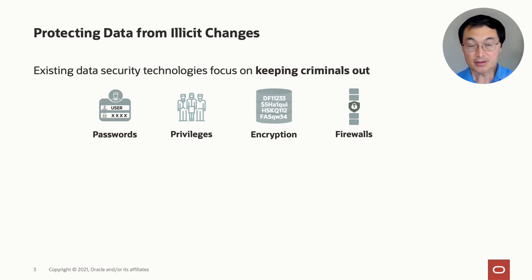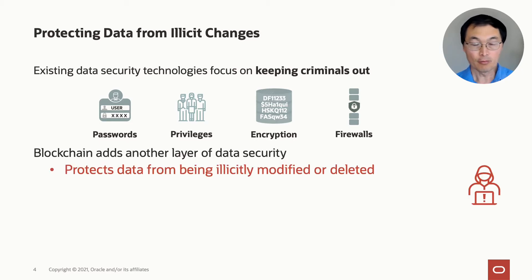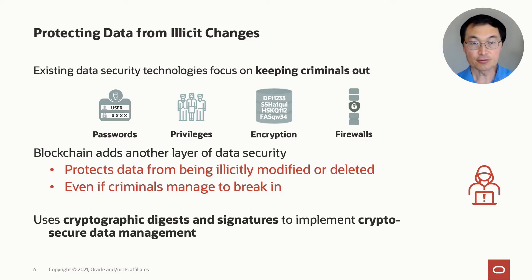Today, the technologies that we have — like passwords, privileges, encryption, firewalls, and so forth — are really designed to keep criminals out. They're like a wall around your data. What blockchain does is add an additional layer of data security. It protects data from being illicitly modified or deleted, even if the criminals might manage to break in and bypass your existing security mechanisms. It does this by using cryptographic digests and signatures to implement crypto-secure data management.